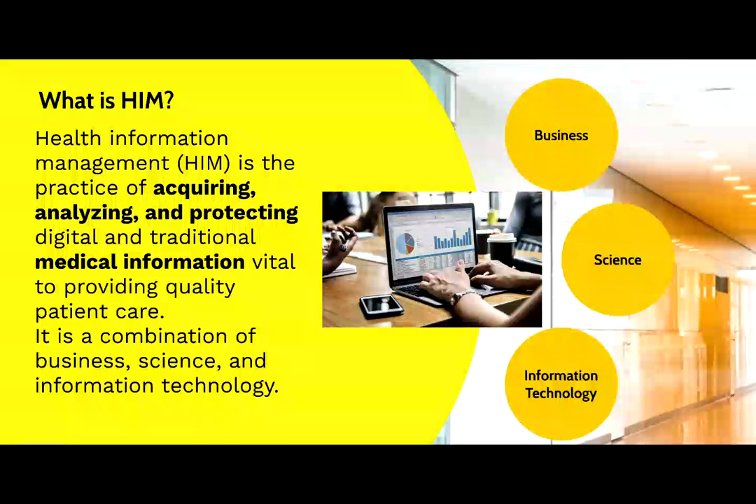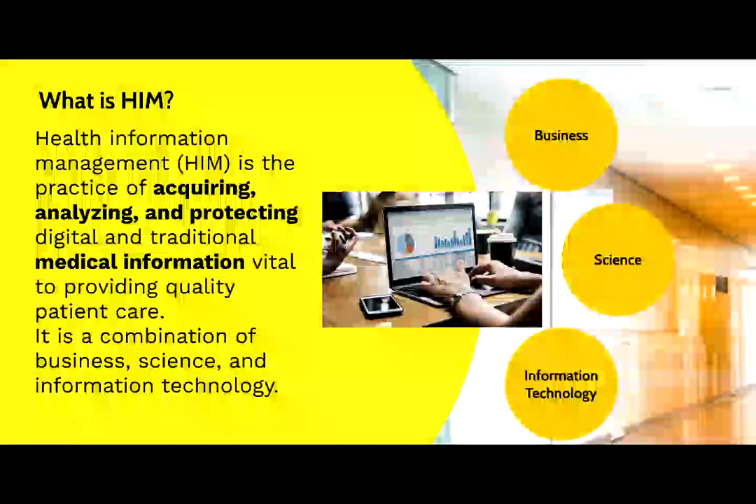Adherence to HIPAA rules, which is a big deal for patients in the US, requires a variety of efforts, including training of the staff, protection of health information systems from hackers, and other measures to assure that the integrity of health information is maintained.